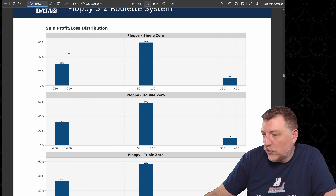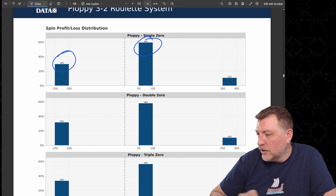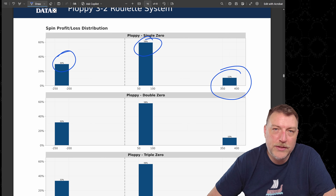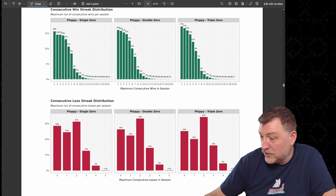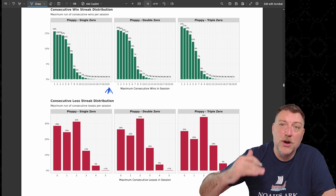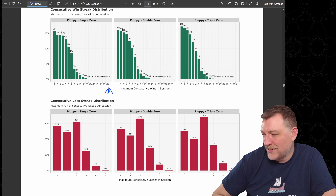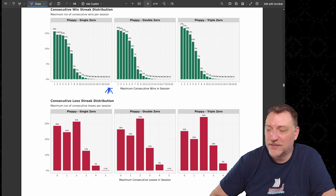Here's the same information in chart form: about 30% losing $250, almost 60% with moderate wins of $50, and almost 11% winning $350. On consecutive wins and losses, the most consecutive wins was 20 on the single zero wheel — those bots had actually lost quite a bit and were working their way back. I'll show more of that information in the next section.